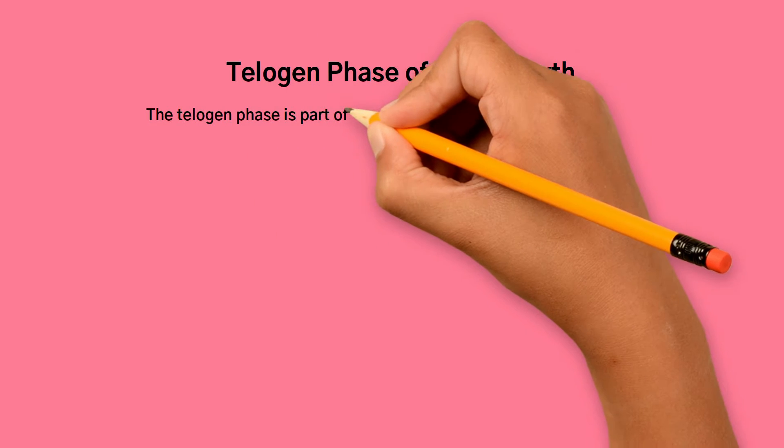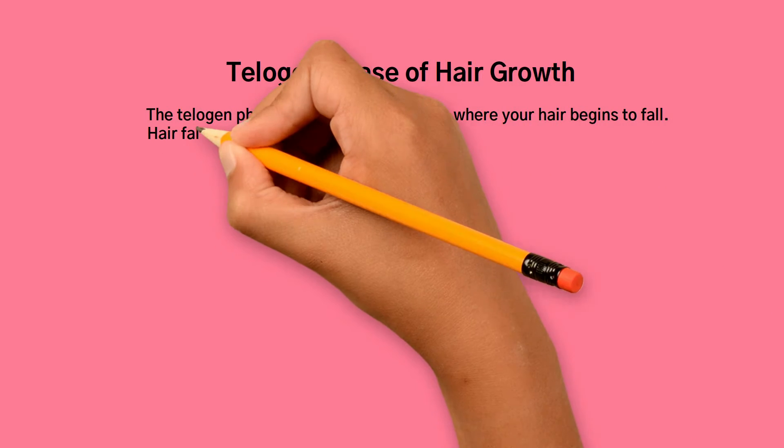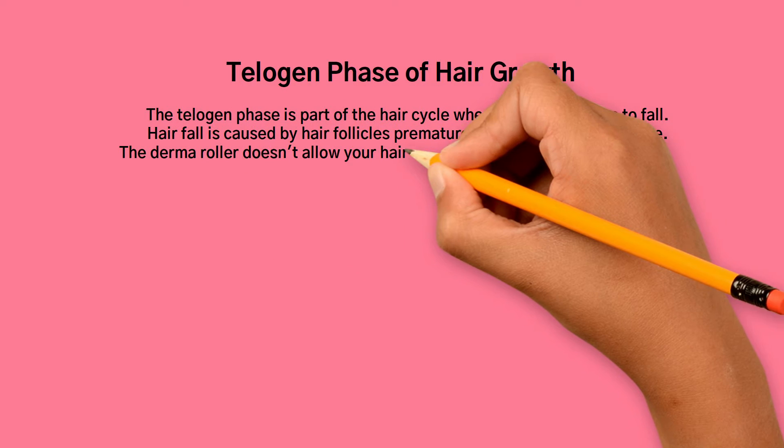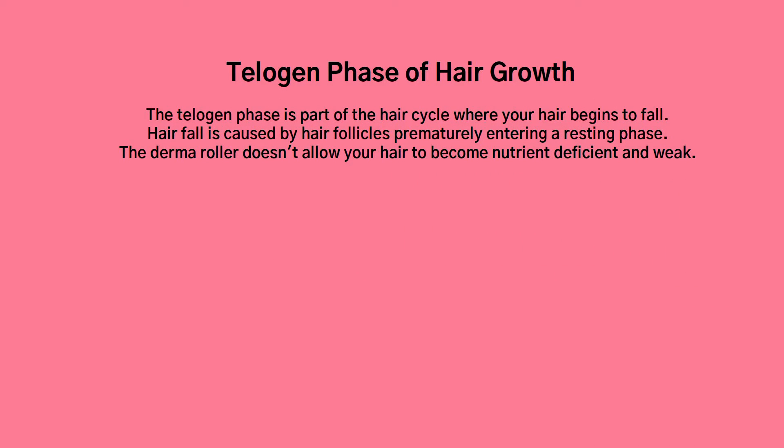The Telogen phase of hair growth is the part of the hair cycle where your hair begins to fall. Hair fall is caused by hair follicles prematurely entering a resting phase.